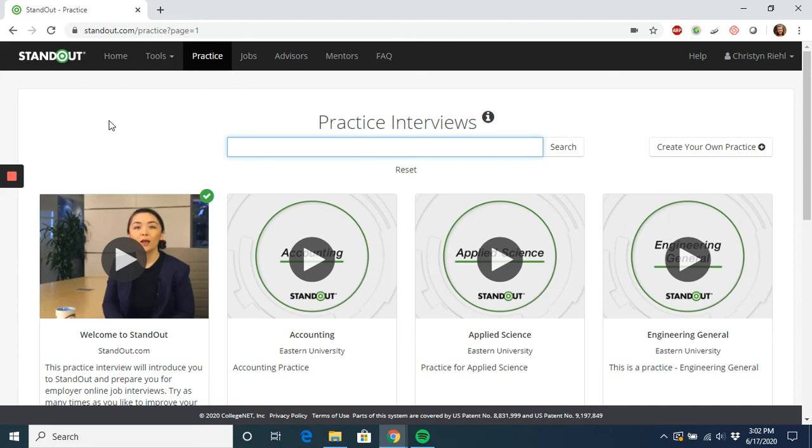Most of the interviews allow for unlimited attempts, so if you're not happy with how you did, you can feel free to retake the interview as many times as you'd like. We really hope that you find this resource useful, and please feel free to reach out to us via the contact information in the video description if you have any questions about this platform or generally how to prepare for interviews.